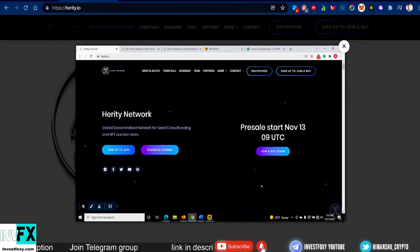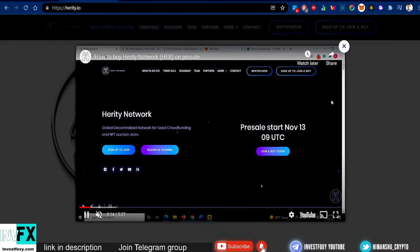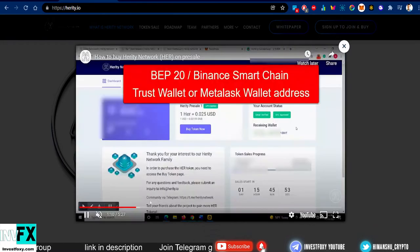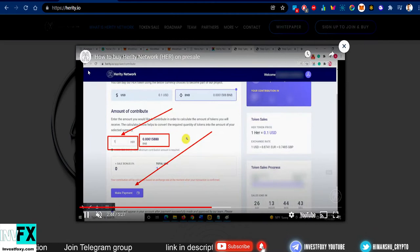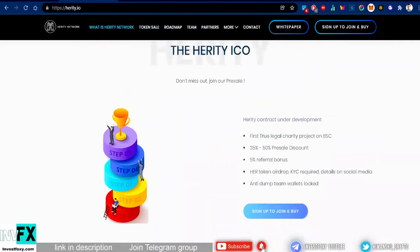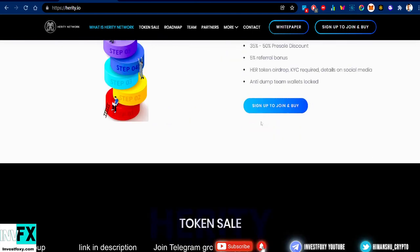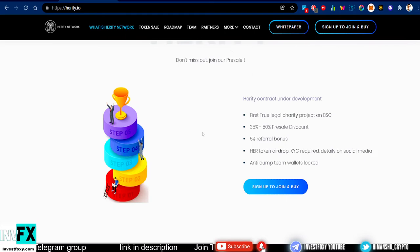Go to the Heritage.io website — link is in the description. Once you're on the website, scroll down and you'll find a tutorial video on how to buy the token. For the pre-sale, you need a Trust Wallet or MetaMask wallet address, then go to Heritage.io app, select user contribution, and follow those steps to complete your purchase.